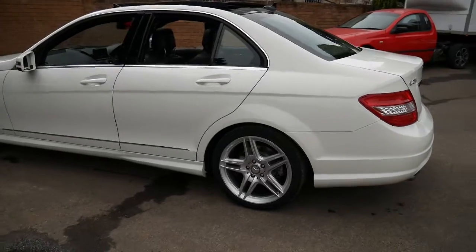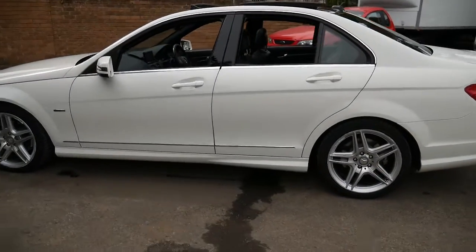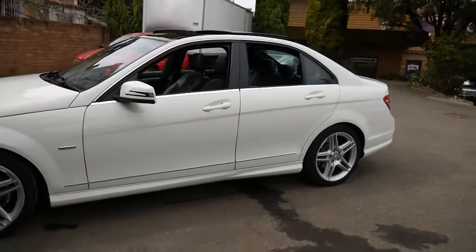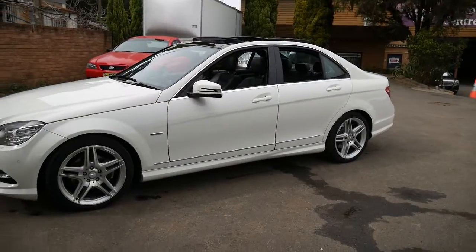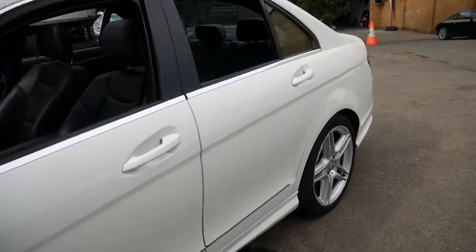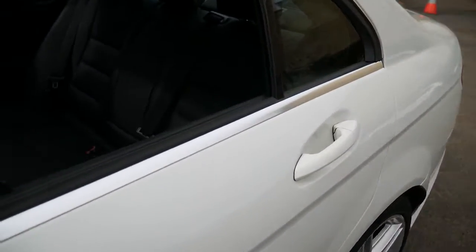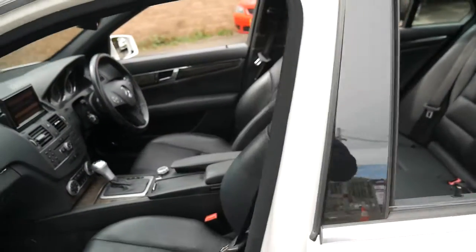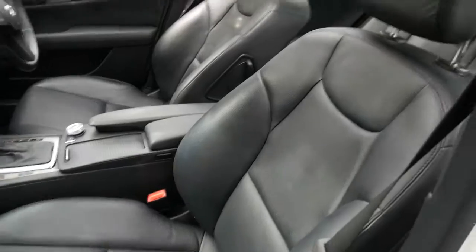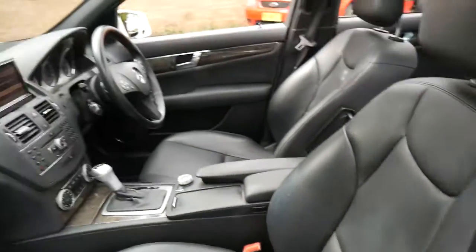I think it is very good value for money, especially being an AMG pack 250 with all the gear including Xenon lights. A lot of people sometimes call their cars AMG packs because they've got bigger wheels, but you really need to look at the seats — as you can see, it's got nice big bolsters on the side here, which is great.